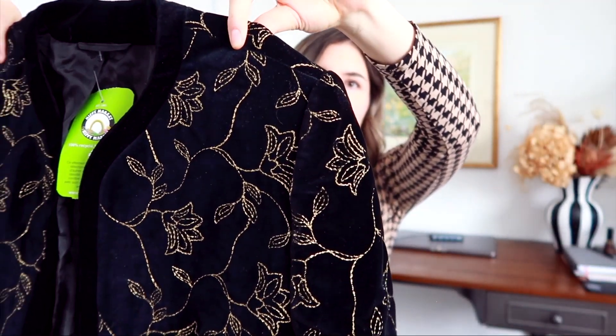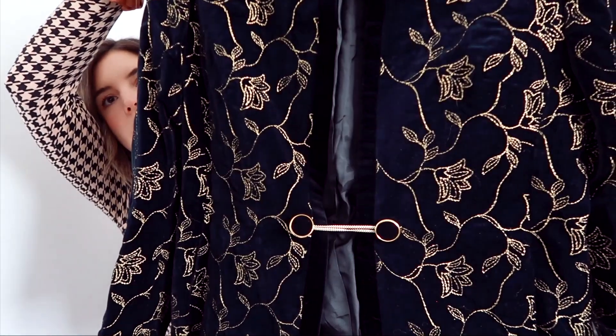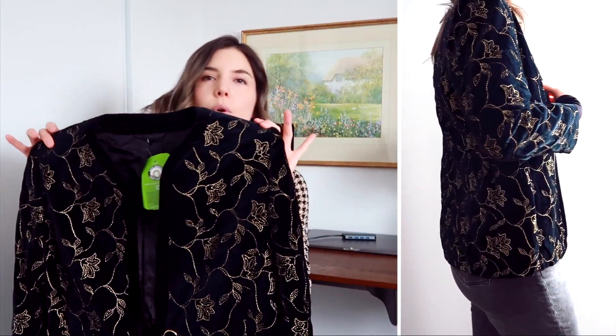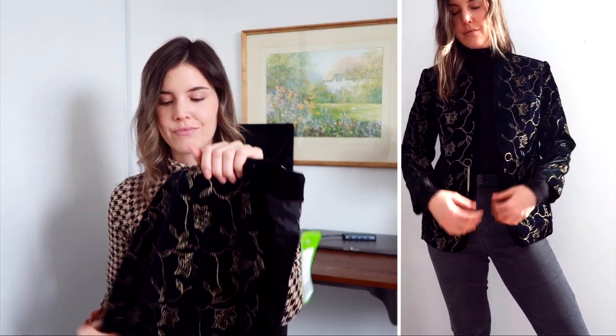This jacket — I can't even begin to describe how much I love this jacket. It almost stopped me in my tracks when I saw it. How gorgeous is that? It has a button closure with a chain, it's velvety, and then it has all of this gold floral print embroidered into it. I love this so much — dare I say it, my favorite find out of my entire thrifting experience in both London and Paris.